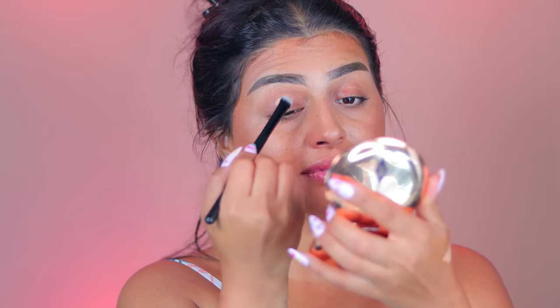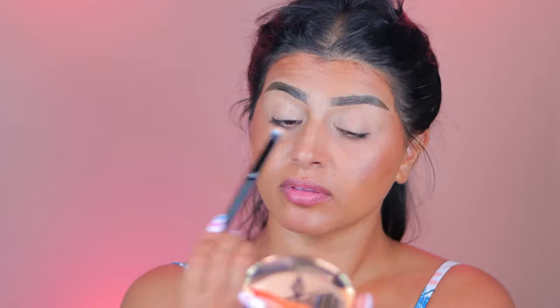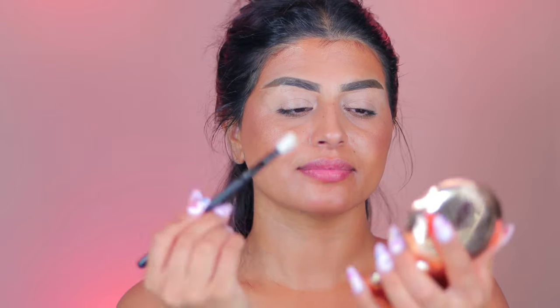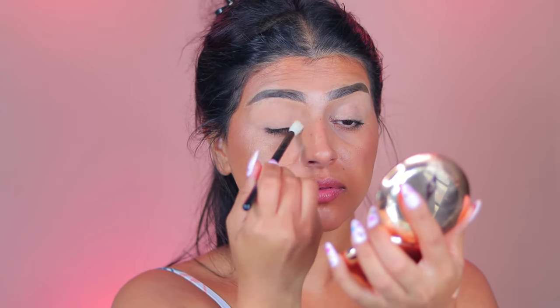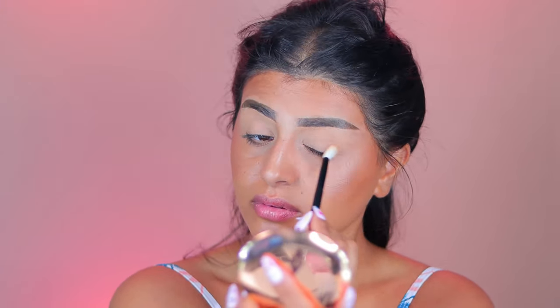The next brush is brush number 11 — a little fluffy shader brush that's slightly angled but fluffy. You can use it on the eyelid to apply concealer, or some people use it to tap light concealer under their eyes. To set my eyelid, I'm using brush number 18, which is also a fluffy brush. You can use this for eyeshadow or anything on the eyelid — I'm setting the back of my eyelid with a pressed powder. It's perfect for circular blending motions on the eyeshadow.